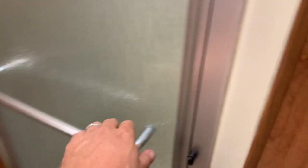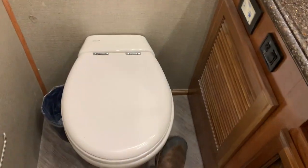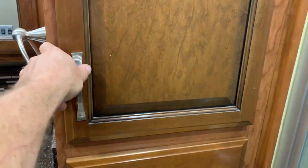Here's your full bath in the back — really nice size shower with a bench. That's a porcelain toilet by the way. Here are the covers for the cooktop. Really like the floors in here — it's like a gray antique-style wood laminate.